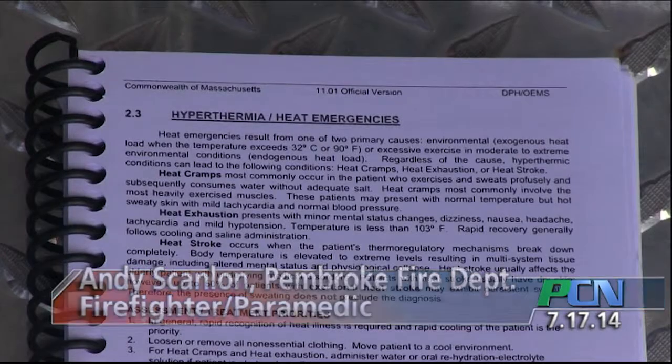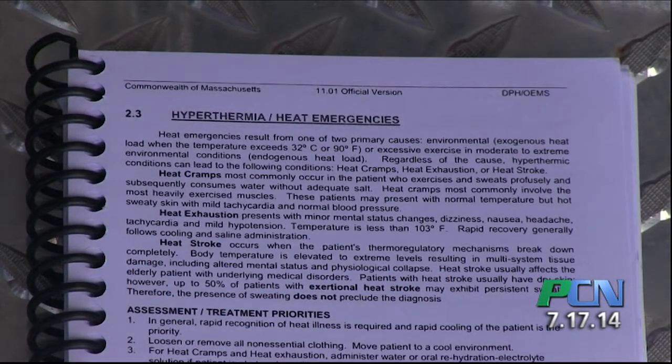Heat emergencies fall into three general categories. The lowest severity tends to be what's known as heat cramps. It's common in overexertion type scenarios, whether it be exercise, work outdoors, etc. The next most severe category is known as heat exhaustion.